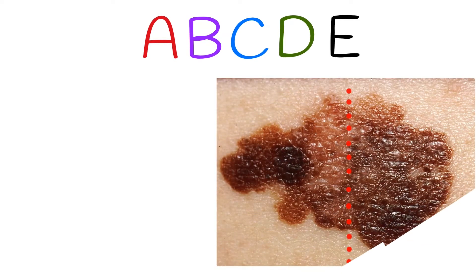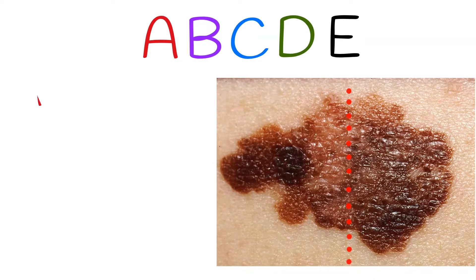To diagnose melanoma as soon as possible, it is important to know the primary characteristics of skin lesions which potentially can be melanoma. The characteristics of melanoma are commonly known by the acronym A, B, C, D, E, and include the following.